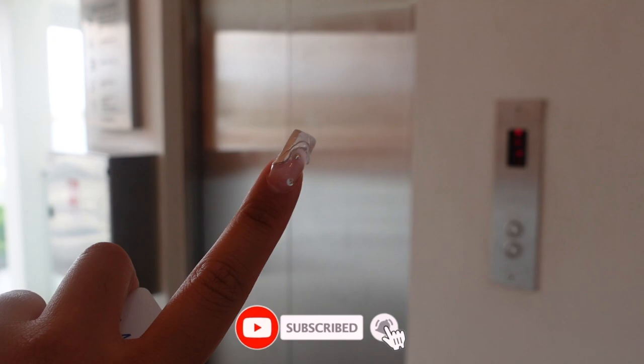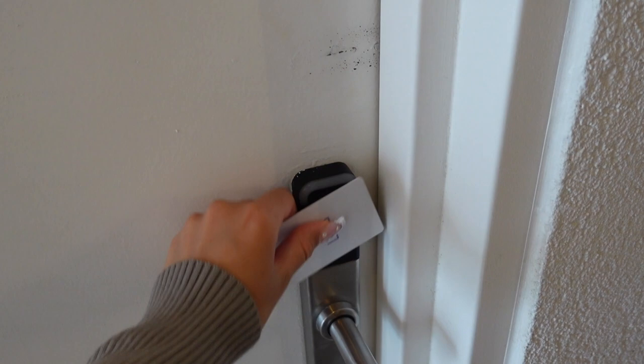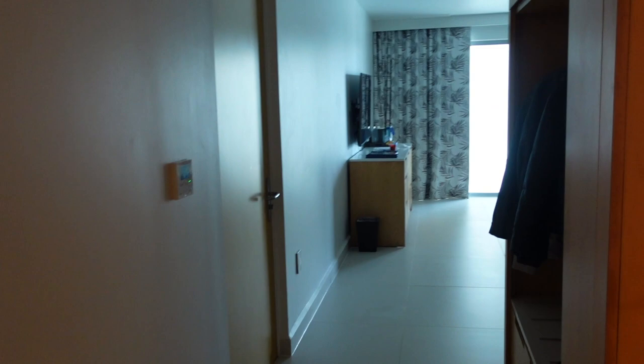Alright guys, so once you get out the elevator you just walk down this hallway, and this is our room right here. On the outside it is touch screen so you can tell them 'make up my room' or 'do not disturb,' which is really nice. You swipe your key and when you walk in it's super clean, smells good.